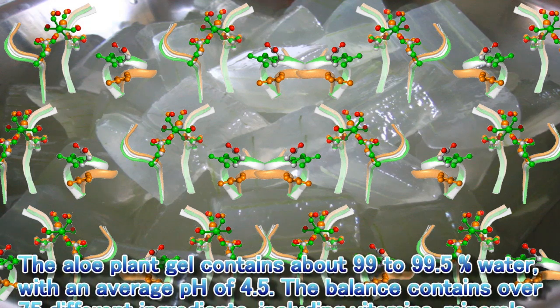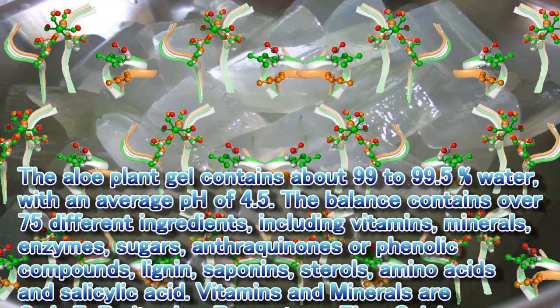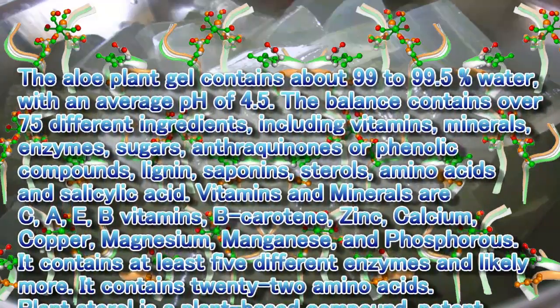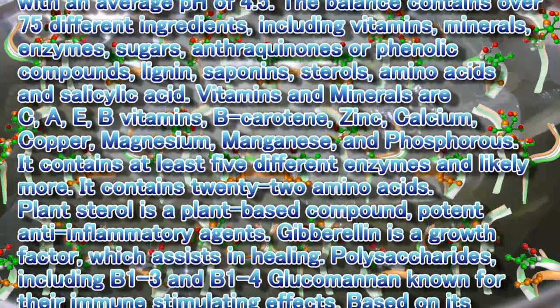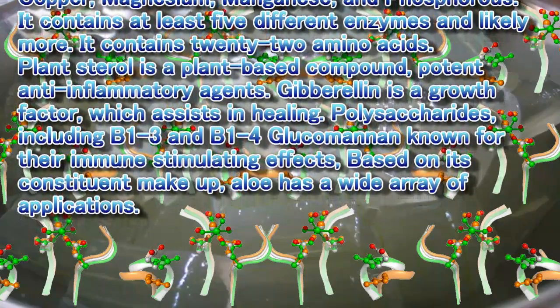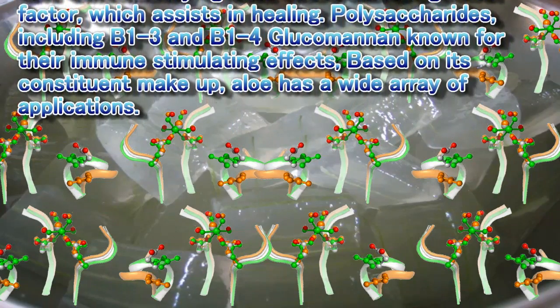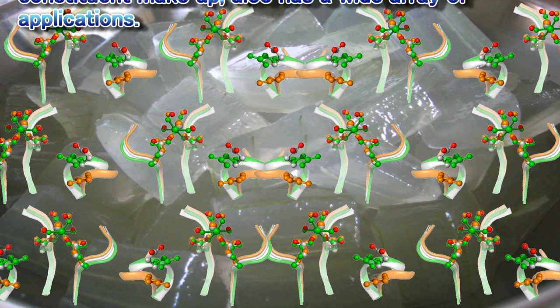Bioactive constituents of aloe vera: The aloe plant gel contains about 99 to 99.5% water, with an average pH of 4.5. The balance contains over 75 different ingredients, including vitamins, minerals, enzymes, sugars, anthraquinones or phenolic compounds, lignin, saponins, sterols, amino acids, and salicylic acid. Vitamins and minerals include C, A, E, B vitamins, beta-carotene, zinc, calcium, copper, magnesium, manganese, and phosphorus. It contains at least 5 different enzymes and 22 amino acids. Plant sterols are potent anti-inflammatory agents. Gibberellin is a growth factor which assists in healing. Polysaccharides, including B1-3 and B1-4 glucomannan, are known for their immune-stimulating effects. Based on its constituent makeup, aloe has a wide array of applications.